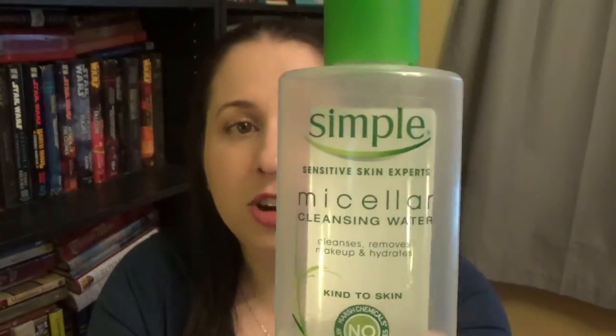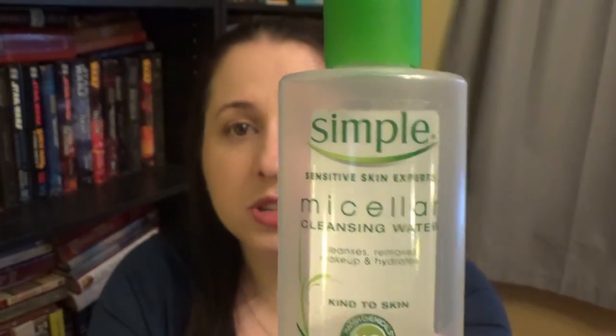I have seen so many people online and on YouTube who talk about how much they hate this product. I love this product. And in contrast, I have seen a lot of very positive reviews for the Simple micellar water — people hate this one and love that one. I am the other way around. I love the Garnier one.